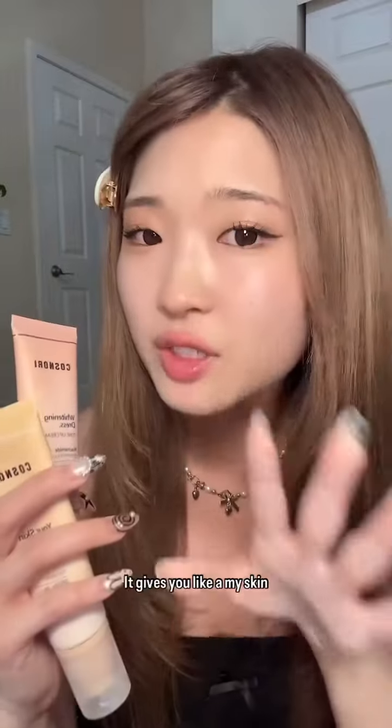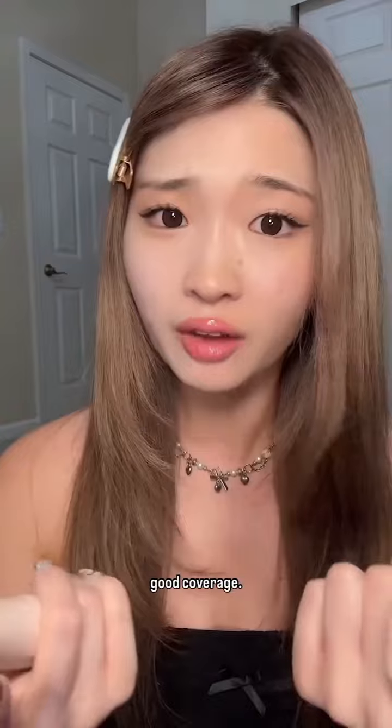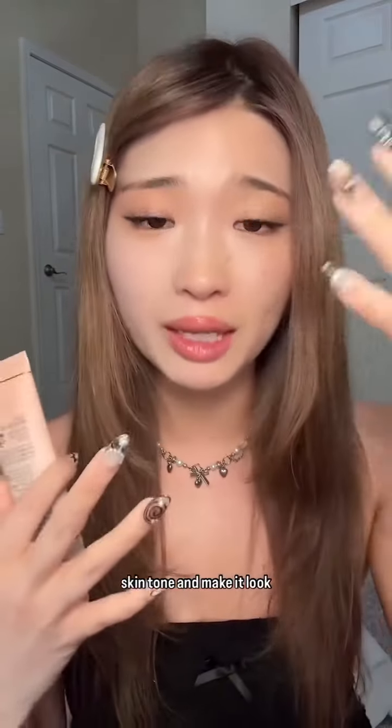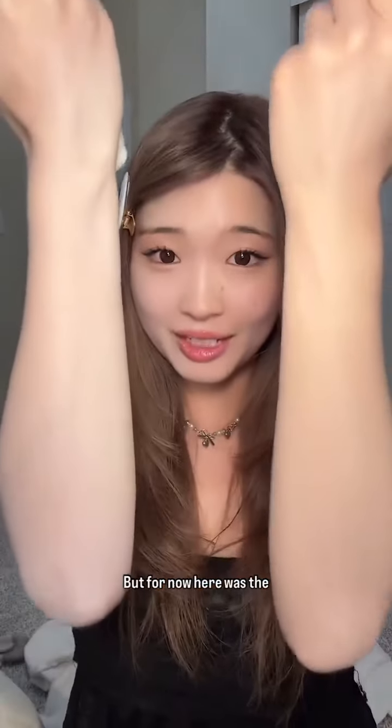Honestly, I actually really like this. It gives you like a 'my skin but better' kind of vibe. It also has SPF and pretty good coverage. At its core, tone-up creams in general are supposed to brighten your skin tone and make it look more even. But always remember that your skin tone is beautiful no matter what beauty standards say, so I hope that Cosmori can come out with more shades for more people. But for now, here was the comparison of the whitening tone-up cream versus the tone-up base. You guys are all beautiful. Bye.